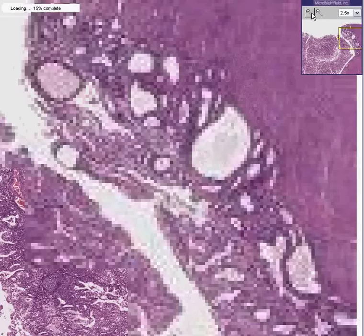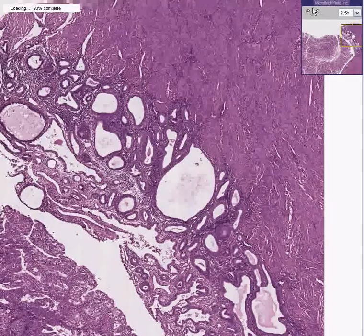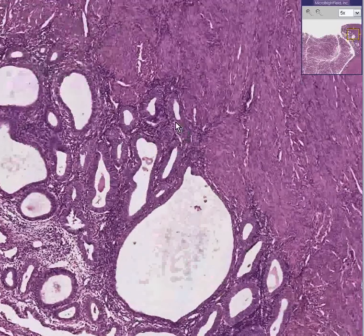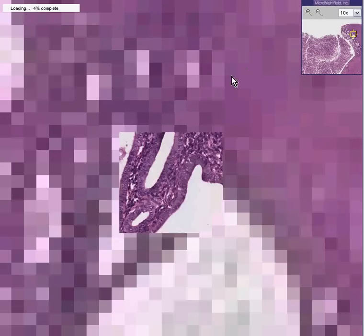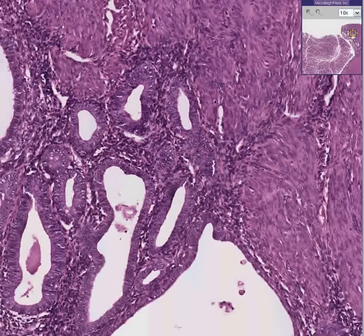Now that we're pretty sure this is cancer, you might want to debate whether this little gland here is invading the myometrial bundles or whether it's just next to it. Quite frankly, it probably doesn't matter. Thank you very much.